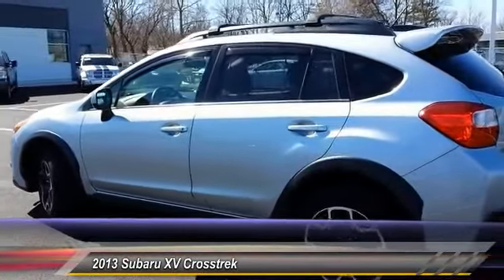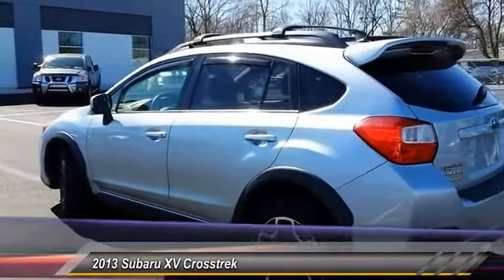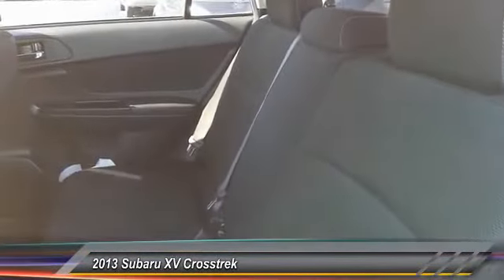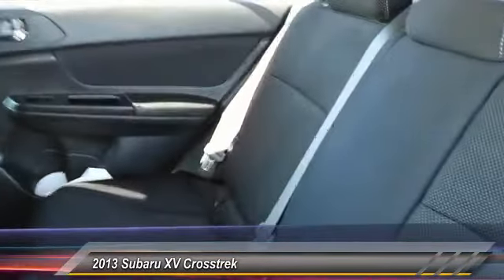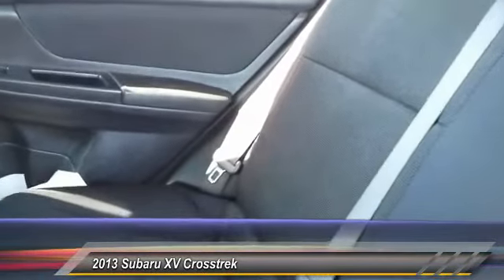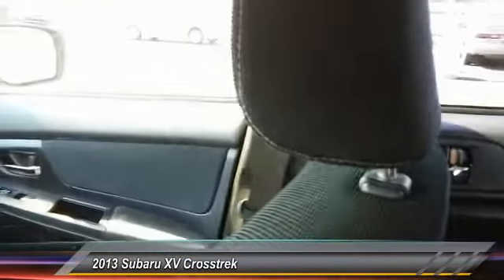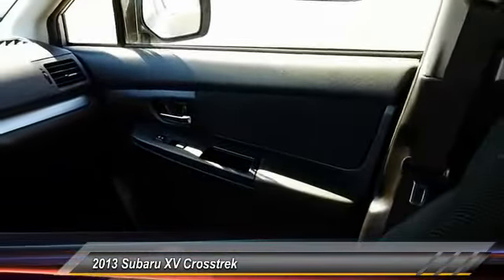This vehicle has less than 50,000 miles. Here are some of this vehicle's great options: traction control, anti-lock braking system, stability control, keyless entry, steering wheel audio controls, all-wheel drive, Bluetooth, power steering, adjustable steering wheel, driver airbag.